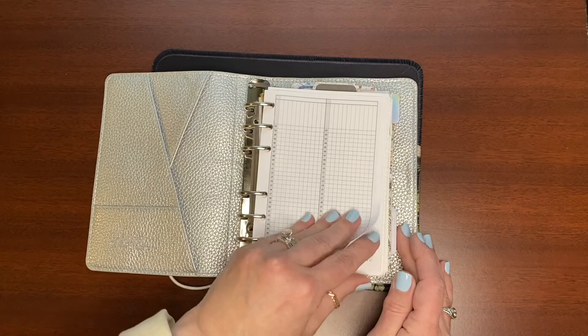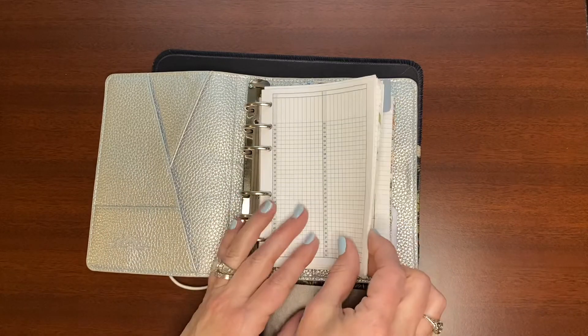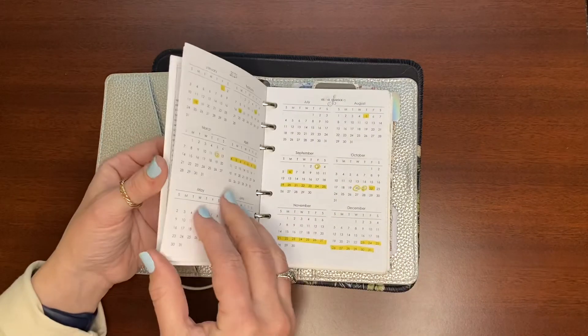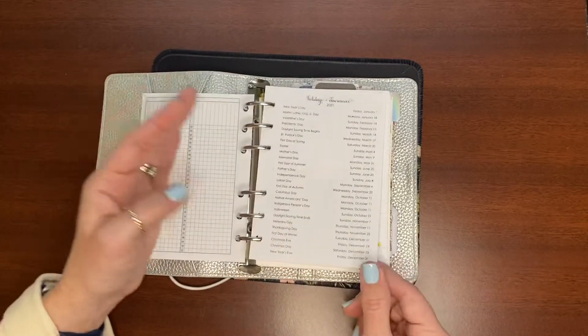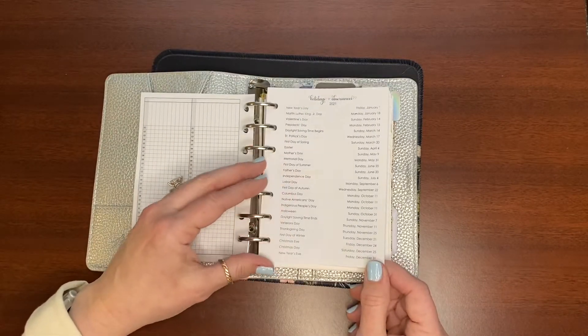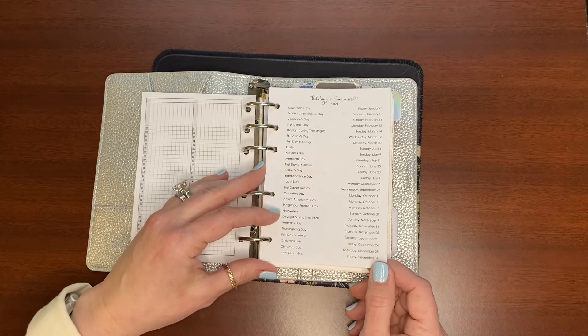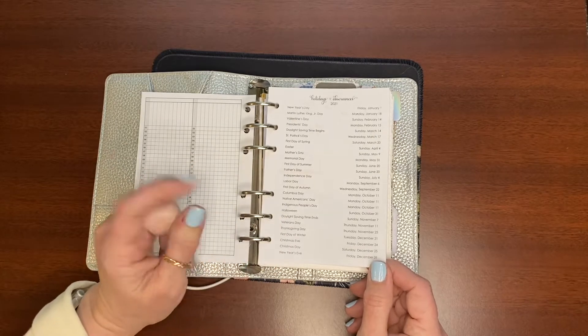Without further ado, let's look at the last two months of 2021 in my A6 rings. If you can hear the dog toy in the background, I apologize — it's a gloomy, rainy day, so the dogs are in the house. Sadie has a stuffed alien that she likes to play with. We call the dogs Anarchy and Chaos, and there's a reason why we call them that.